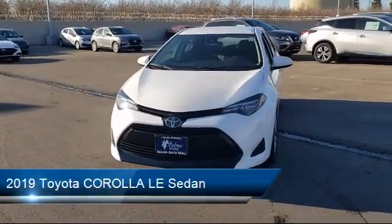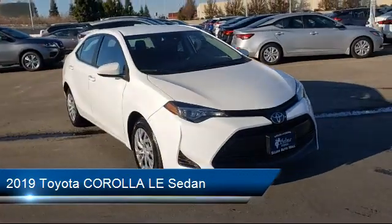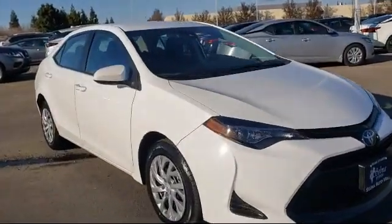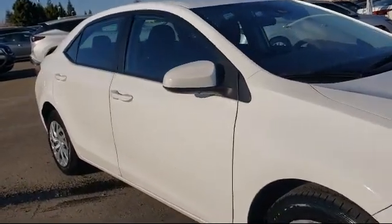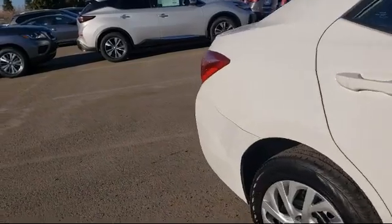This vehicle comes equipped with auto high beam headlamp control, fully automatic headlights, keyless entry, rear view camera, tire pressure monitoring system, steering wheel controls, air conditioning, and has less than 40,000 miles on the odometer.